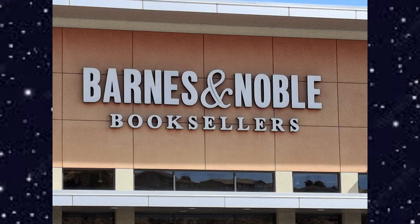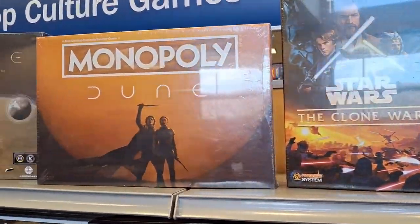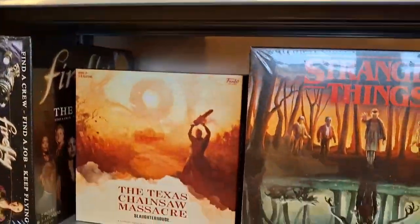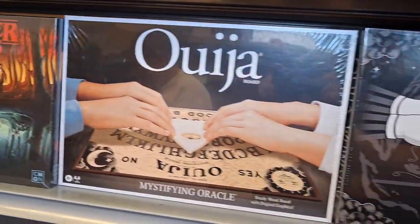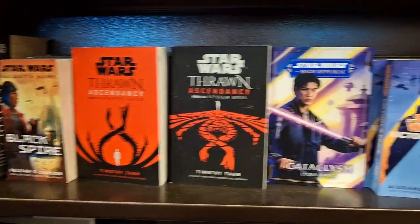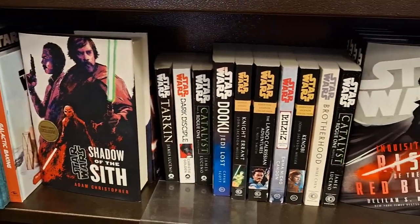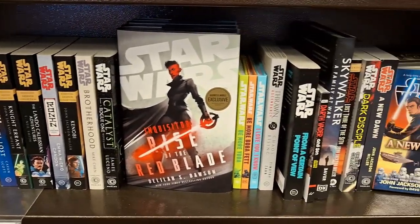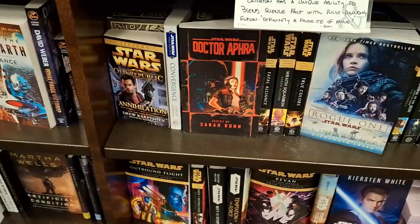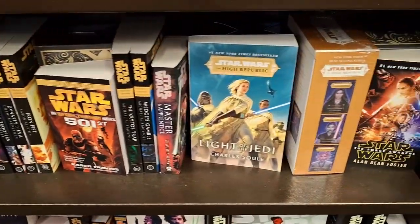Barnes and Noble came next — tons of board games, a good place to find a new game to play with family and friends. The Star Wars section is mostly Essential Legends Collection and Disney canon books. Most of the Legends books that weren't Essential Legends Collection were stuff I already had, which is a shame.